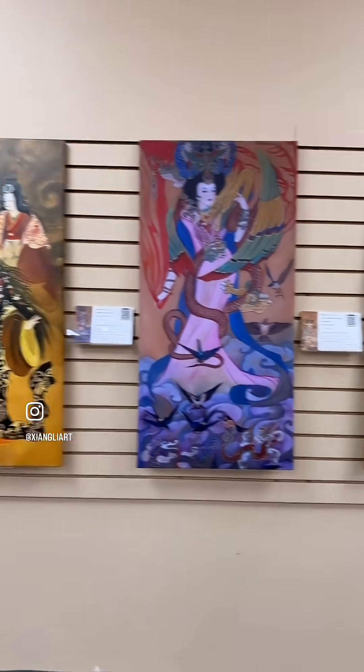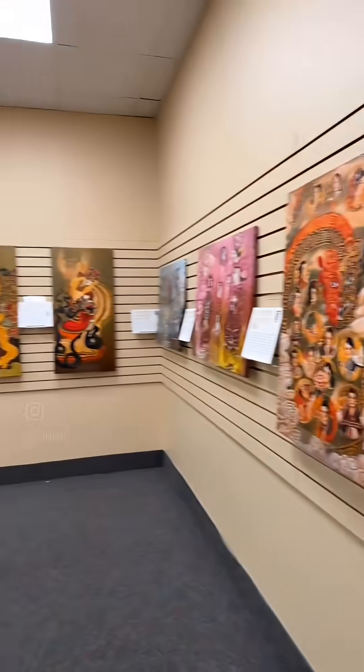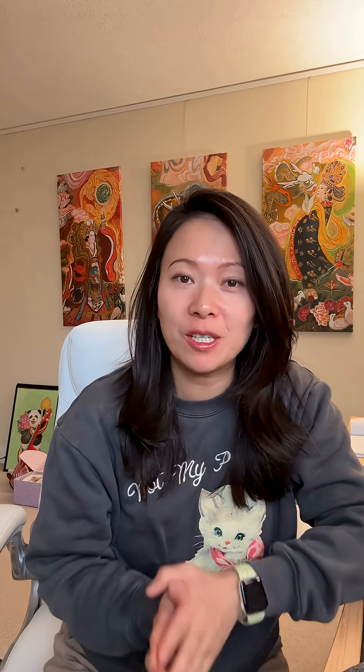By the way, if you're watching this, our next big art event, as you can see, is going to be hosted at the Technic Bookseller in Westboro, Massachusetts, December 13th from 11 a.m. to 2 p.m. I would love to see you there.